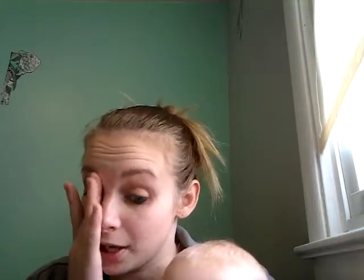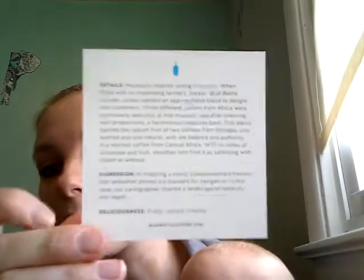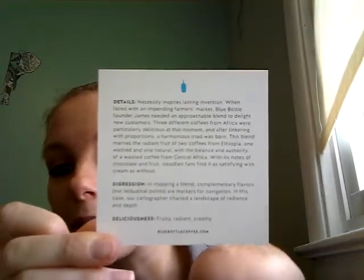It comes with this card, which tells you about the coffee, and it's called Three Africas. I'm not going to read that whole thing, but I will put it here — you can pause it and read it if you would like. Then it comes with a booklet that tells you about their coffees and everything. And then it comes with a bag of coffee, and it smells really good. Like, you can smell it through the bag — it's called Three Africas.